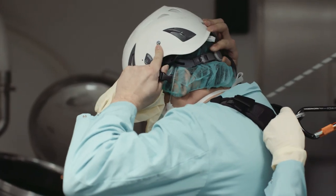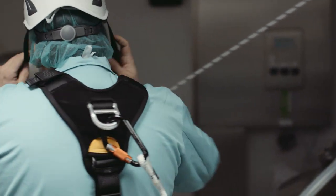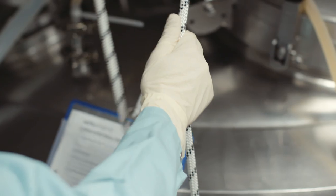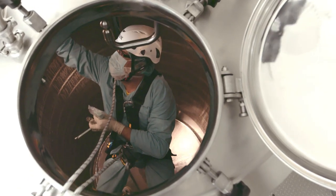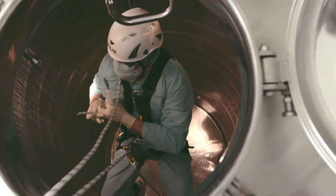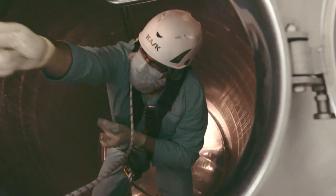Every day is not the same and every day we have another challenge to handle. We are only a small piece of the big Octopharma puzzle. But we play a big role for the safety and security so the patients are sure that they get the cleanest product from our company.